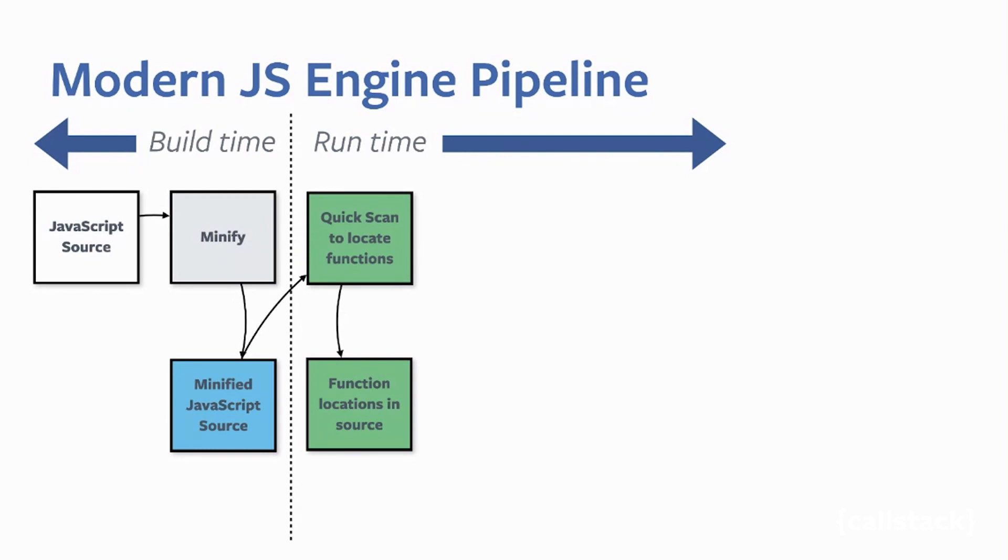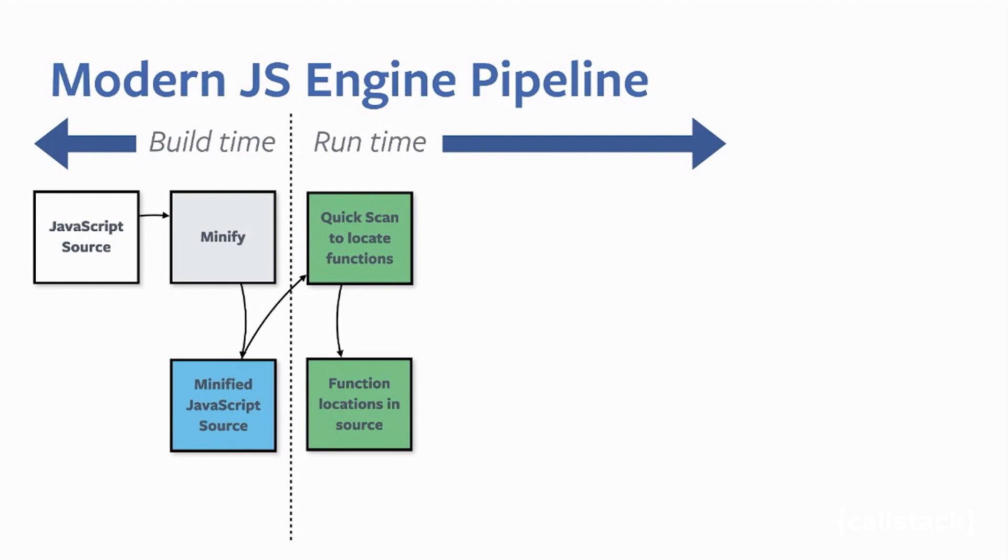For all modern JavaScript engines, basically the entire compilation happens just in time: it just-in-time compiles JavaScript to bytecode, then just-in-time compiles the bytecode to machine code. The first step is lexing and parsing — trying to parse your source code, find all symbols and functions, and compile to some unoptimized bytecode.